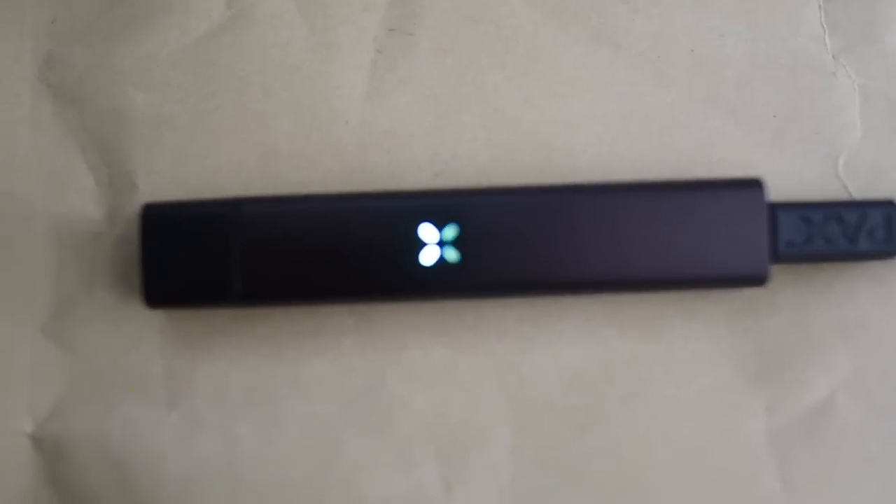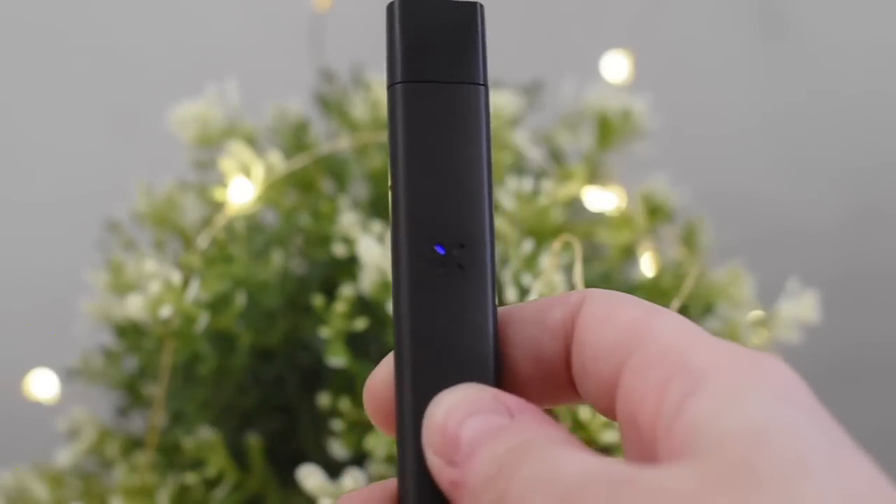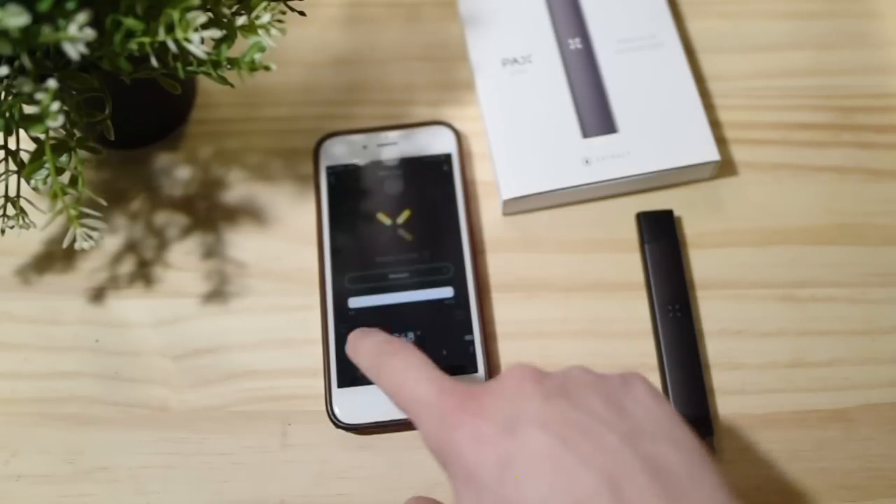Even if you're not super technologically inclined, it's really easy to use. When you unbox it, charge it to a full charge first. Then download the Pax app, and shake your device until it turns blue — that means you're connected. From there you can do all your settings from the app. Once you set your temperature, you can put your phone in your pocket and vape away, or turn on session control and it'll shut off after you've used a set amount of product. The Pax is a little bit larger and wider than the Juul.